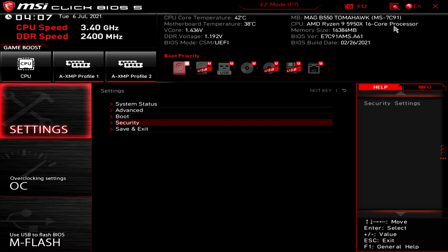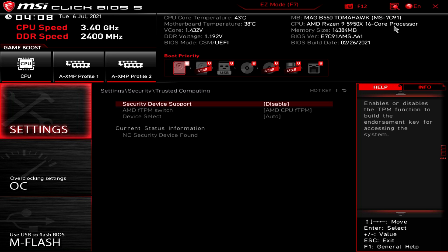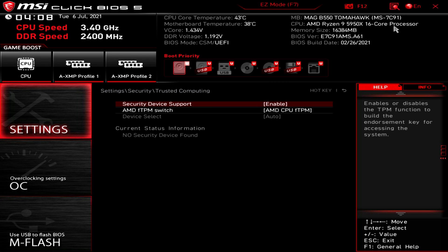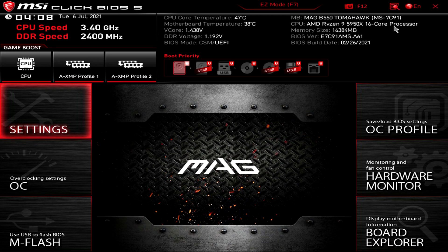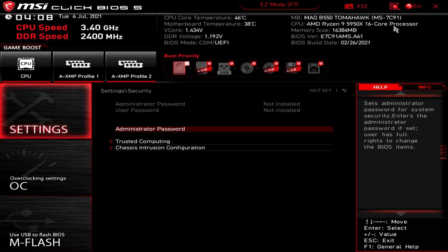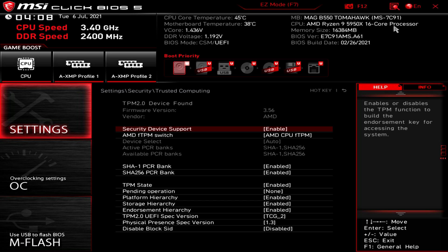Now we'll select Security and then Trusted Computing, then we'll put Security Device Support to Enable. We won't see updated status information until we hit F10 to save config and exit, which we'll do now. If you want to verify what you've done, tap Delete to get into BIOS and go back to Settings, Security, Trusted Computing — you should be able to see the status information listing TPM 2.0 as being active.